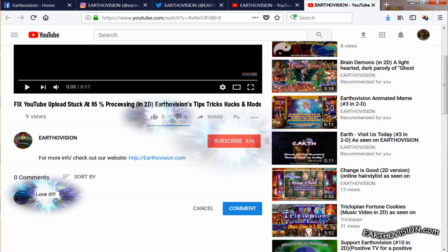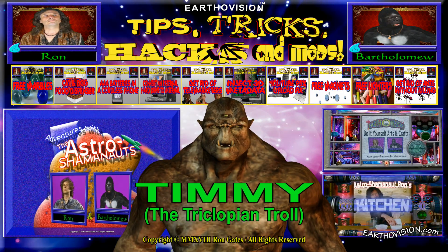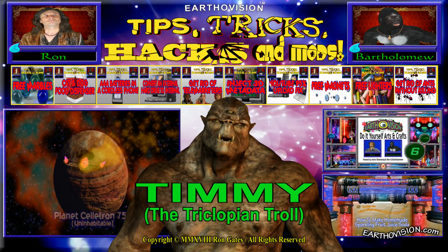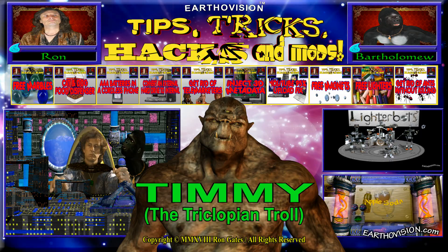Please like, comment, and subscribe to our channel if this helped. Well, there you go. We hope you liked this video — please let us know what you think. Be sure to check out the many other EarthaVision videos, and we'll see you next time on Tips, Tricks, Hacks and Mods.